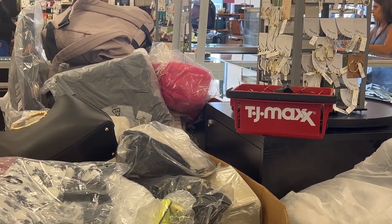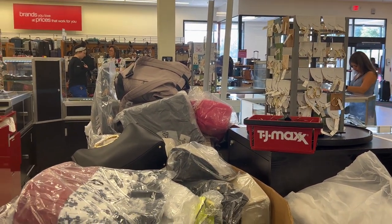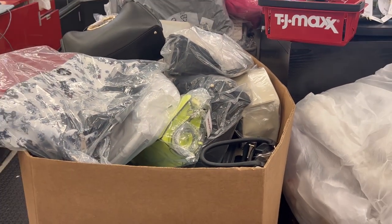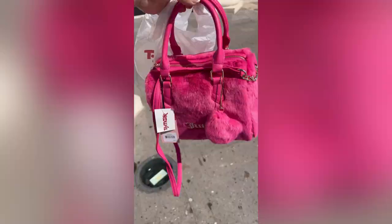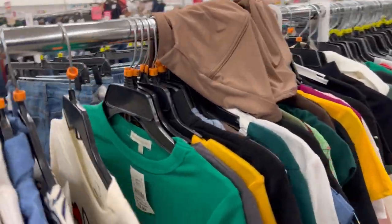They had the furry pink purse. I was wondering if I could get to the other side to grab it, but I ended up getting the furry purse.